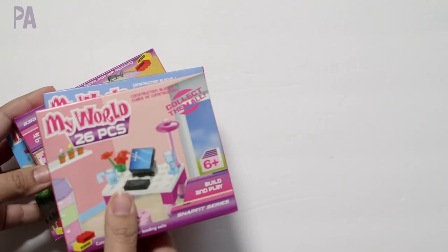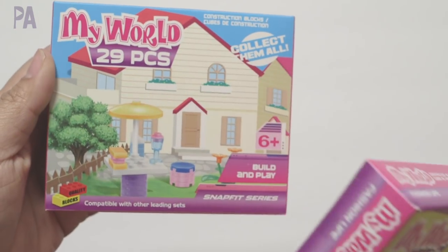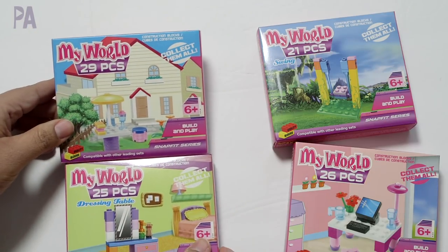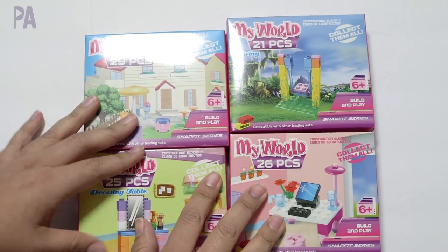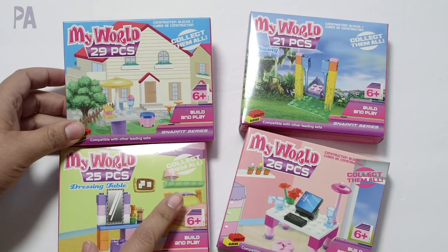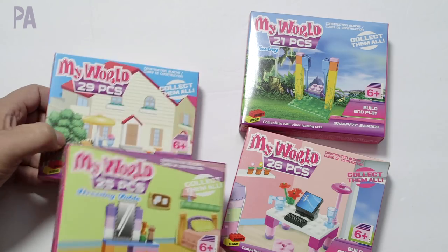In their little Easter basket section, they had these new building block sets called My World. This one has 26 pieces — it's a little desk and a computer. This one is a swing with 21 pieces. This one is a little vanity dressing table with 25 pieces. These are going in our Easter baskets — they are seemingly different than the My Blocks brand which Dollar Tree traditionally carries. They also had a whole bunch of cars and military themed sets, but these are more up my girls' alley. We've tried the My Blocks cars which are great, so we'll see how these go after we open them up for Easter.